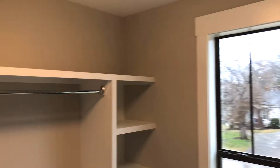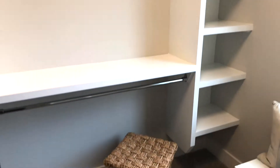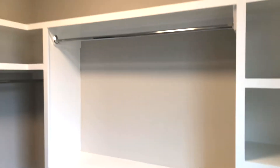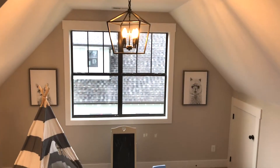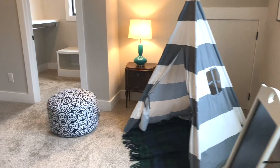You and your wardrobe will also love the well-designed master closet with custom built-ins and lots of places to store all your clothing and other items. The third floor has a great layout with an extra large bedroom and a large walk-in closet.